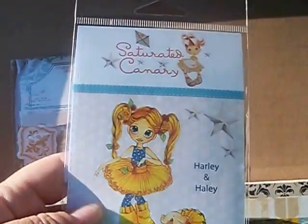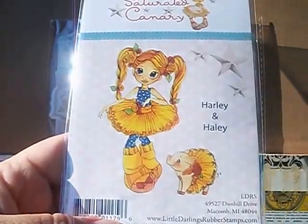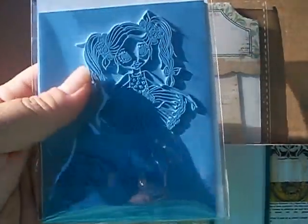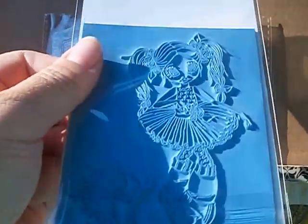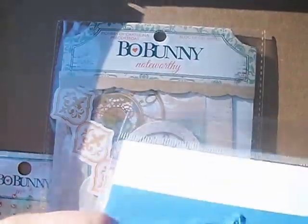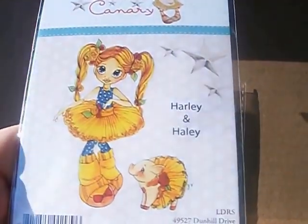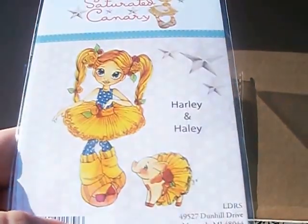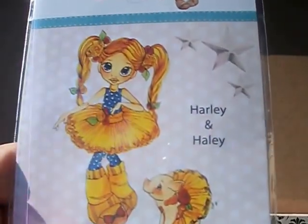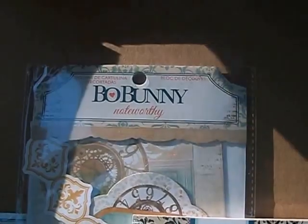Next thing I got was the Saturated Canary image called Harley and Haley. It's a cute little girl. Here's the stamp, and here's the size. And then here's the little tiny piggy. I don't even know what I'm going to use this for with the little pig, but it's super adorable — maybe like a little friend or something. Really cute image. So I got that.